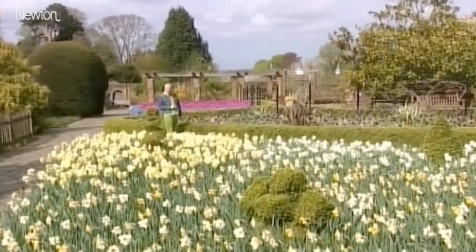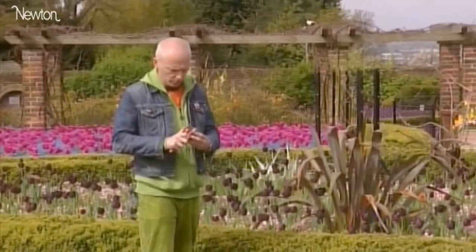Perhaps you can see a connection between all of these numbers. You get each number by adding the two previous numbers together. So for example, eight plus thirteen gives you twenty-one. These are called the Fibonacci numbers and they're nature's favourite numbers. You find them all over the natural world.